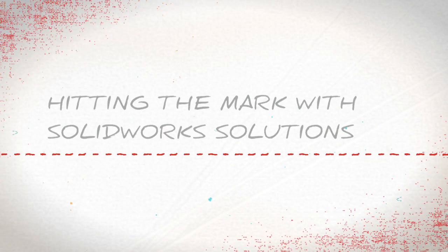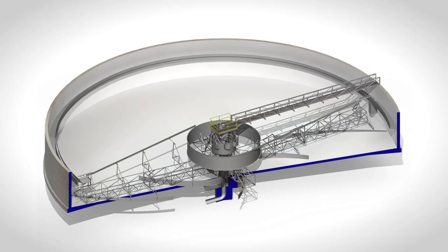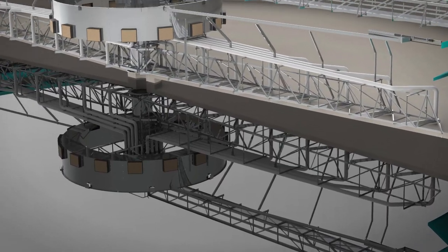Our products are all designed in SOLIDWORKS. Even our analysis — we're using FEA and CFD tools — and then the final O&M manuals, the operation and maintenance manuals, they're also all done with SOLIDWORKS. It makes us look good. We show all this to our customers and they see that we're serious providers. It's been a great tool for us — without it, we'd be kind of lost in the water.